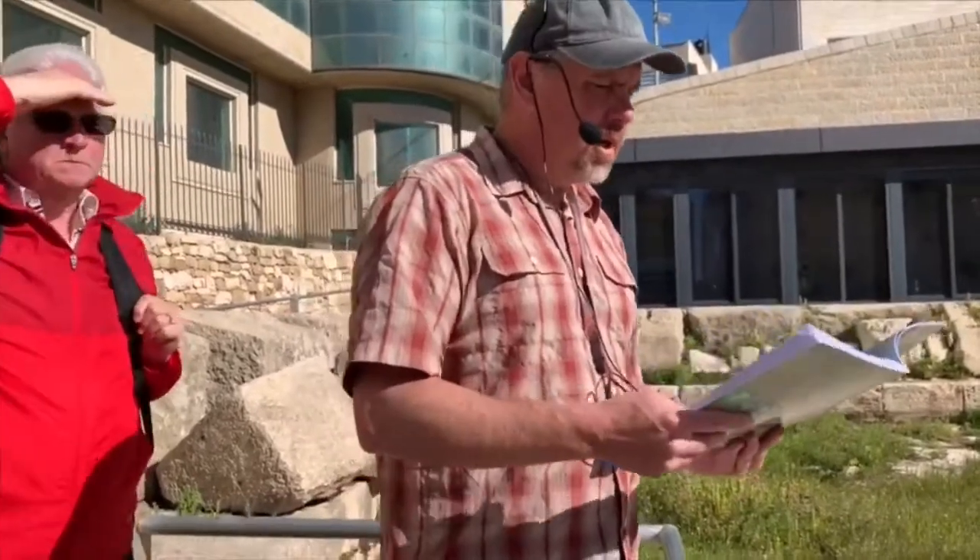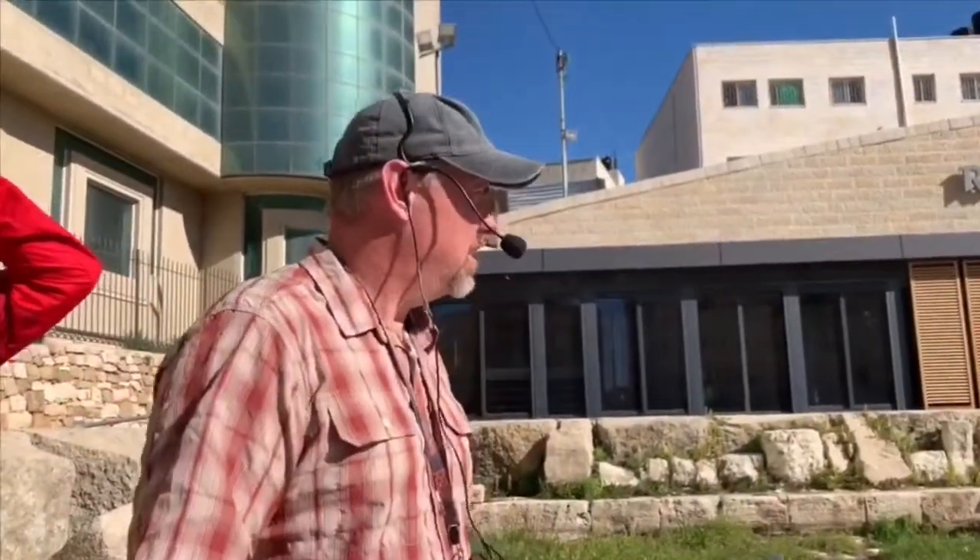I want you to open your books to chapter one, page seven.